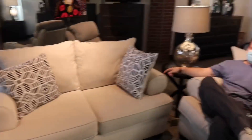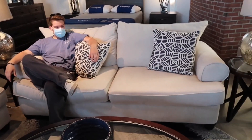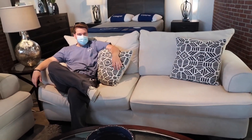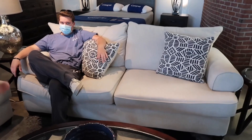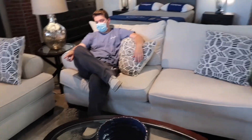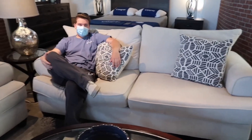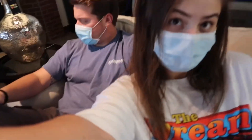Now we're at Rooms to Go, and we really like this one just about as much as that gray one at Ashley Furniture. Do we care if it doesn't have the chaise? I'm not gonna use it — my legs will probably just be on you anyway. I like the color of this a lot.